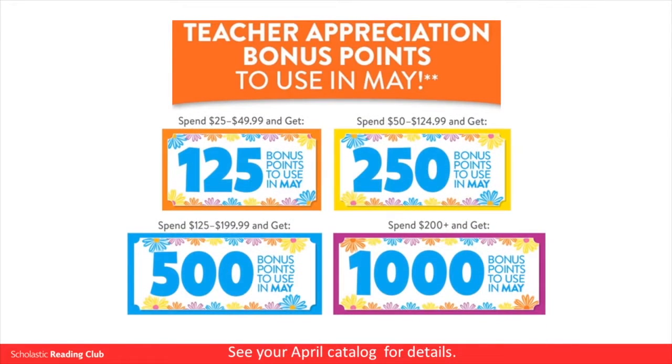We are so thankful for teachers like you. That's why you can earn a mega bonus of up to 1,000 teacher appreciation bonus points to use in May.